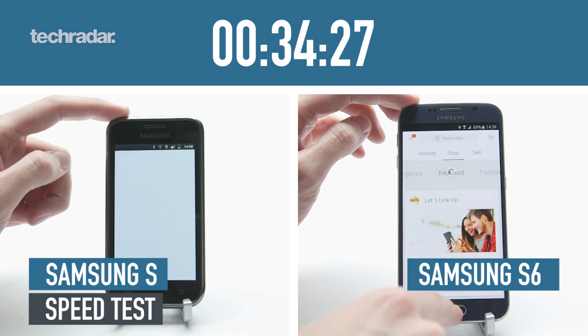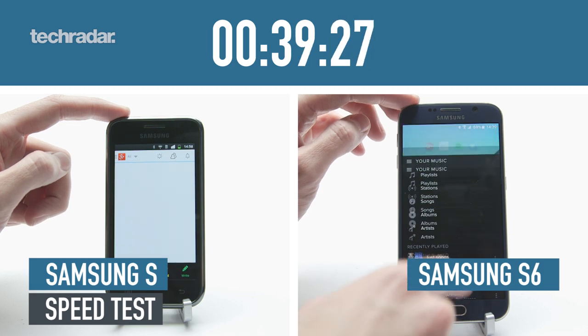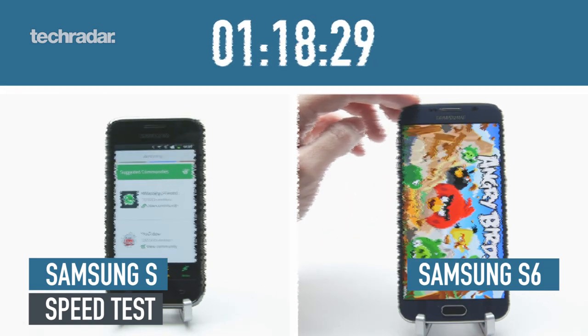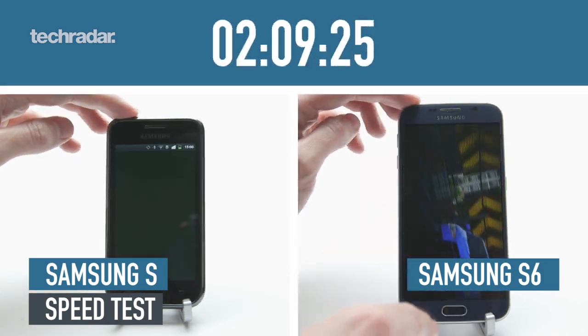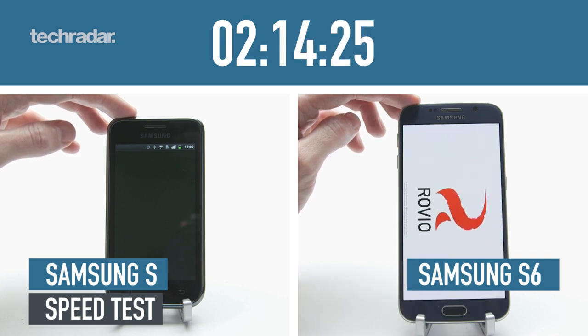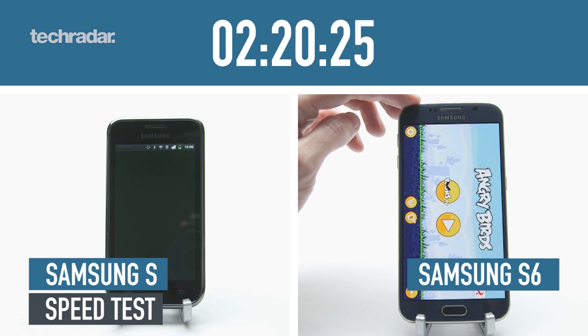To run you through the speed test: we boot each phone from off, then run through ten apps, two laps, and whoever finishes fastest is the winner. You can see the Galaxy S6 handling GT Racing 2 — it usually can't hold apps in the background, but this time the app is so underpowered that it can actually hold it there and still start it up quite easily.